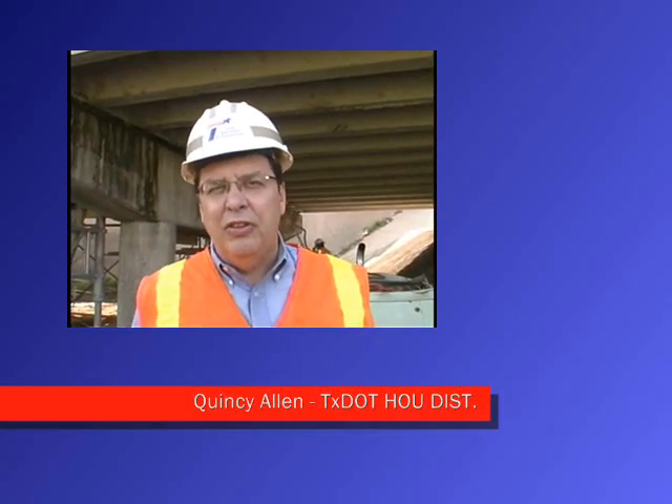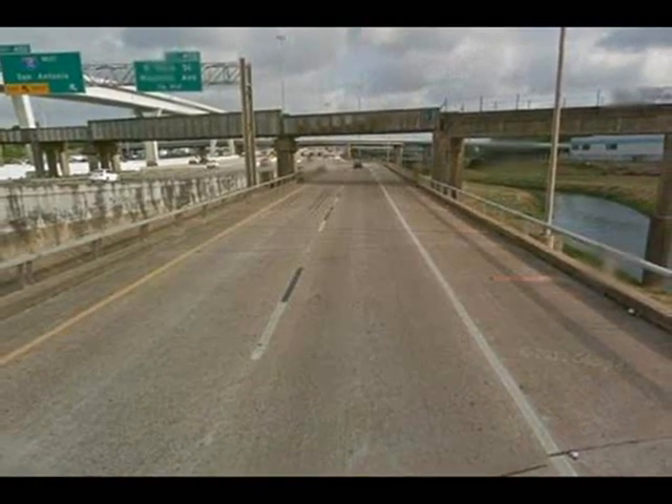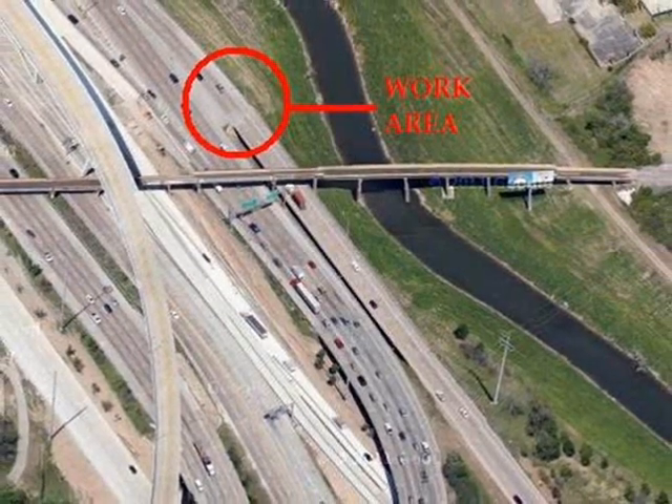This afternoon, I've been asked to talk to you about a specialized repair that Houston District is doing here just north of the Central Business District, downtown Houston. We have here one of our oldest bridge structures. It's actually a connector ramp between I-10 West to IH-45 North. If you were coming from Baytown and wanted to go to Conroe, this is a ramp you'd use.